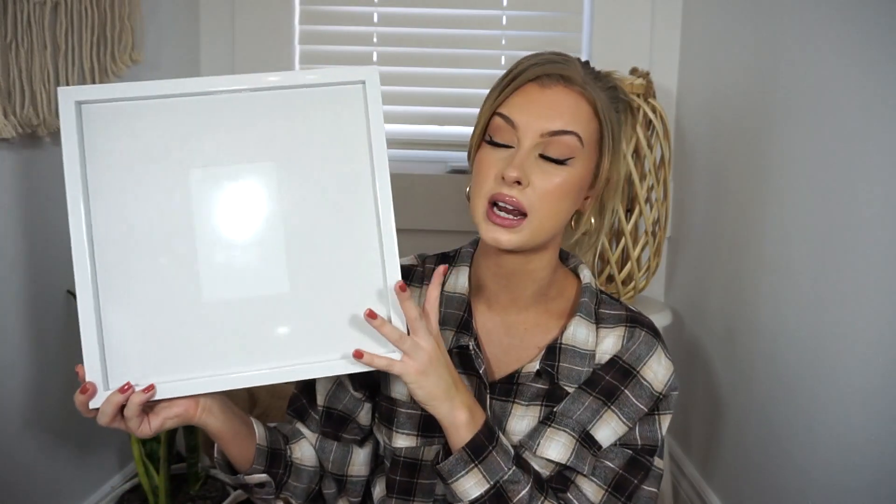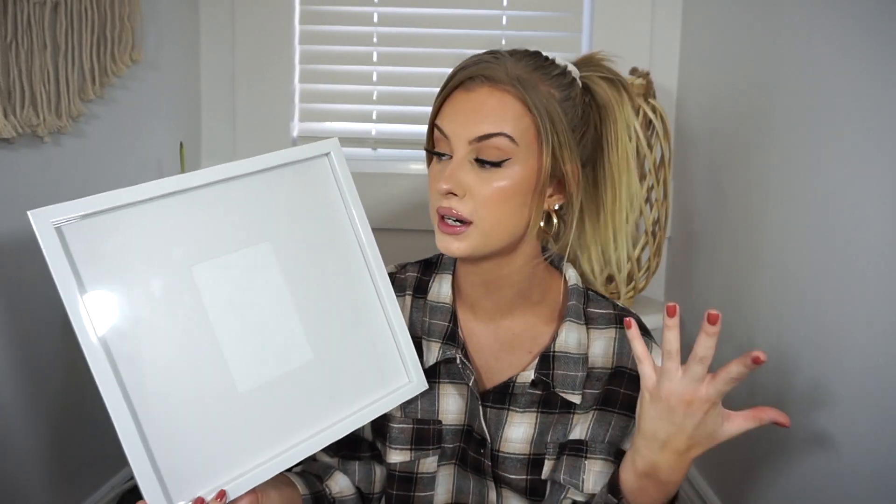Next I picked up this plain white frame. It's very simple but I really like it — you'd definitely see something like this at Walmart or HomeS ense. I don't see a price tag but it was probably four dollars. I'm not sure exactly what I'm going to put in it yet, but since Christmas is coming up pretty soon I'm thinking a Christmas picture.